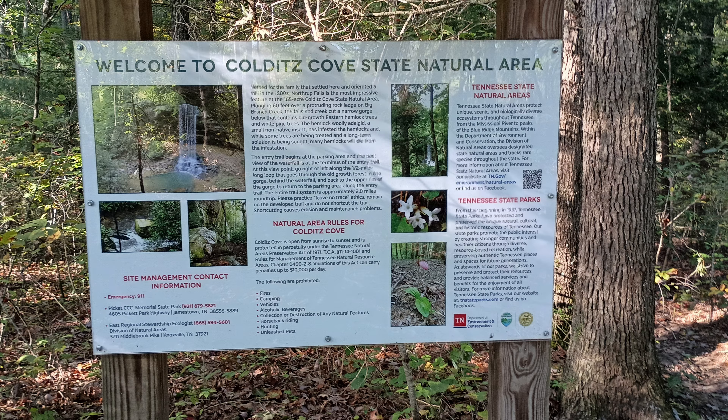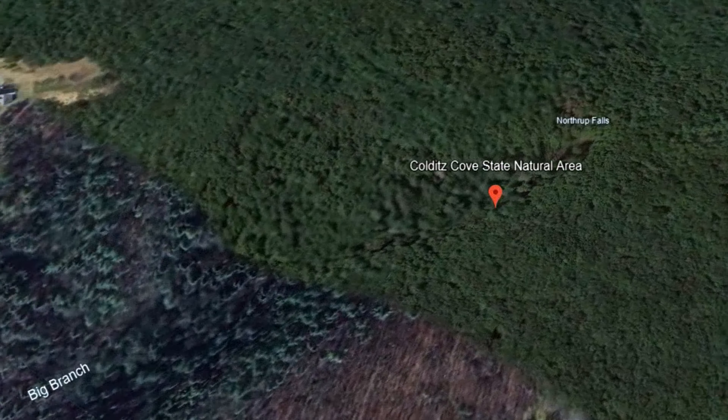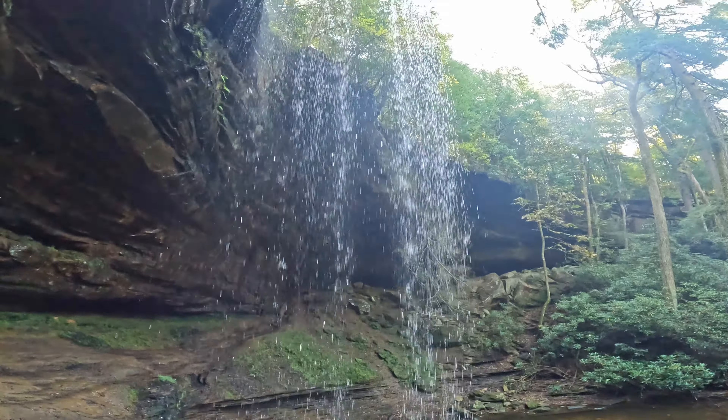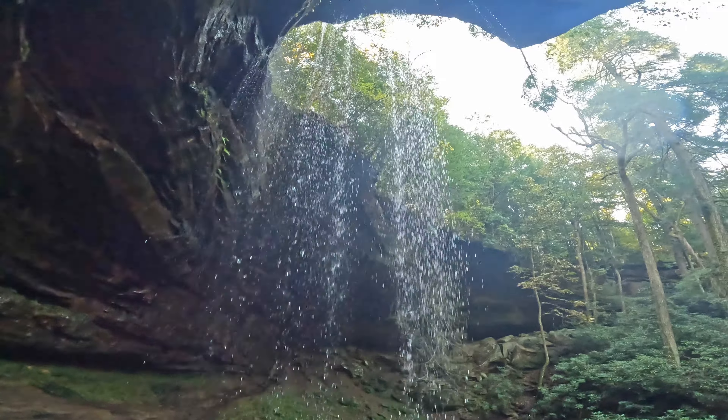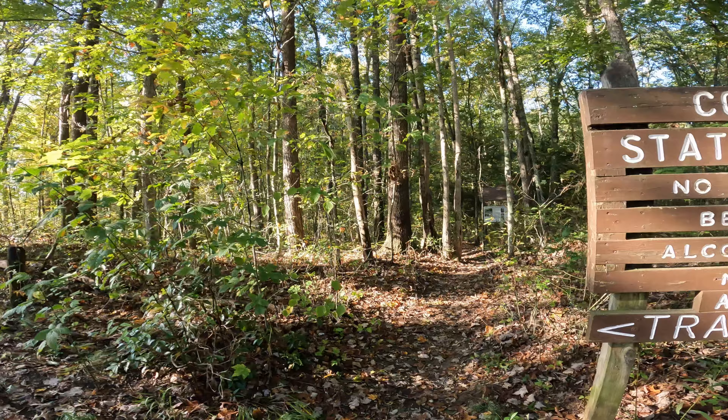Kilteds Cove is a 165-acre natural area located approximately two miles east of Allard in Finchers County, Tennessee. Its most impressive feature is Northrop Falls, one of Tennessee's most stunning waterfalls, plunging more than 60 feet over a protruding rock ledge into a scenic, narrow gorge along Big Branch Creek. The waterfall is named for a family who settled here and operated a mill above the falls in the 1800s.